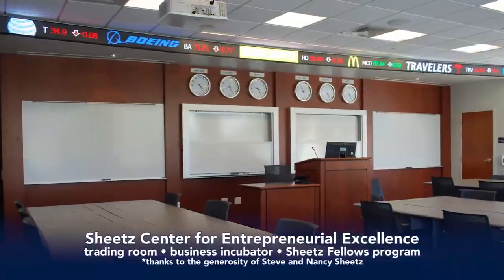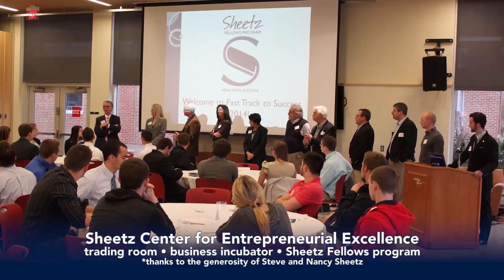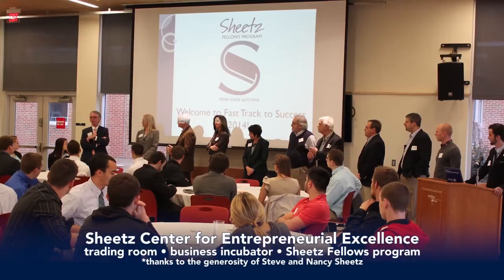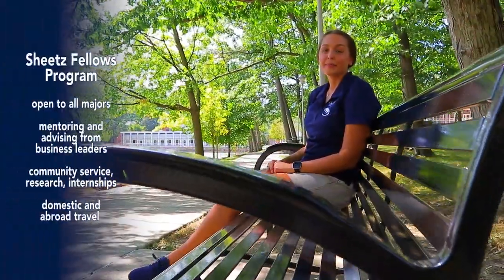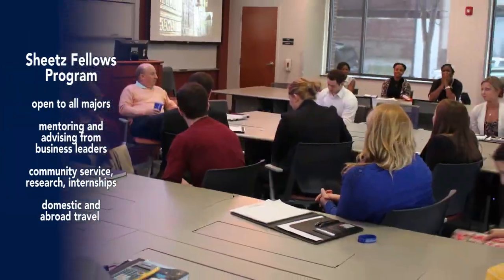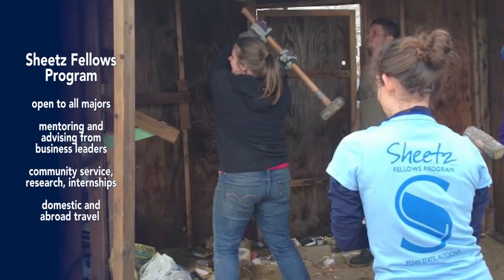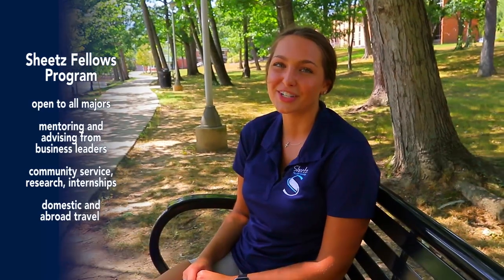The first floor has a real-time trading room and students are encouraged to join our trading club. It's also the home to our Sheetz Fellows program, open to students of all majors. I'm a member of the Sheetz Fellows, an entrepreneurship program. My experience with the Sheetz Fellows has been incredible — I've gotten experience working with mentors, community service, and we've even traveled to Tampa, Florida for a CEO conference, as well as traveling abroad to learn more about entrepreneurship.